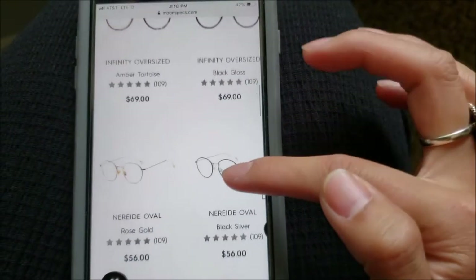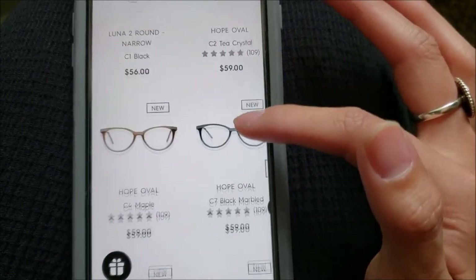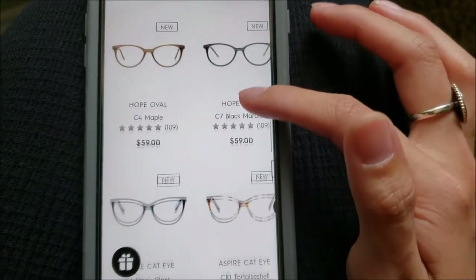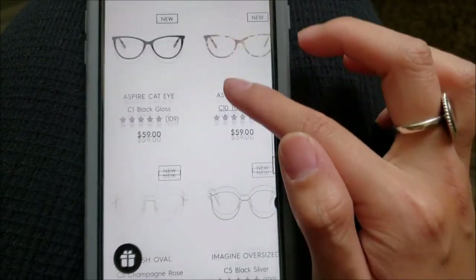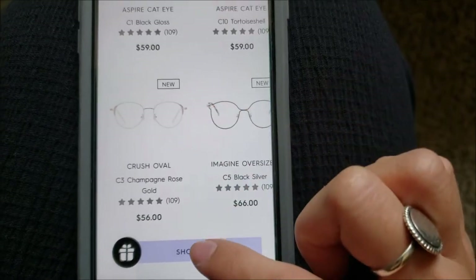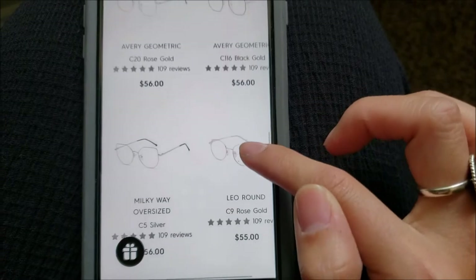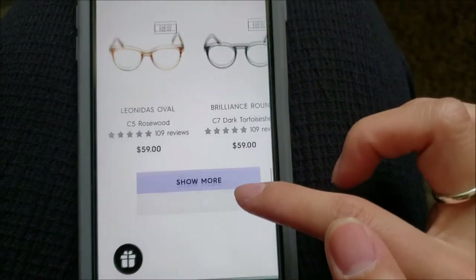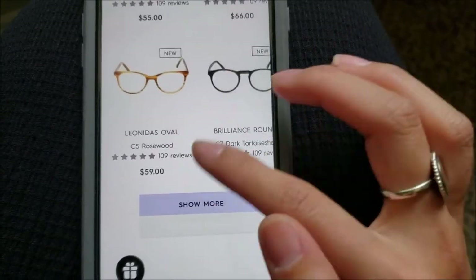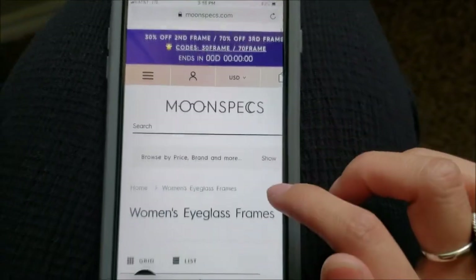I'll go ahead and show you some of the other styles they have — oval, round, and they've added some new styles since I last checked. They have cat eye if you're into that, a cool wired-looking one, and geometric. So yeah, they have a lot of variety, and some are cheaper than others. If you get that discount, it makes it even better.